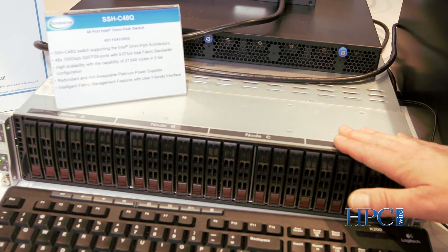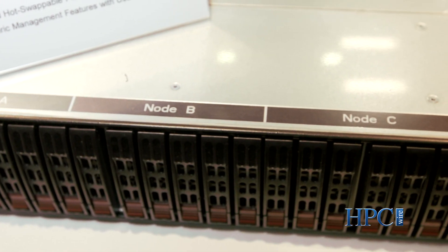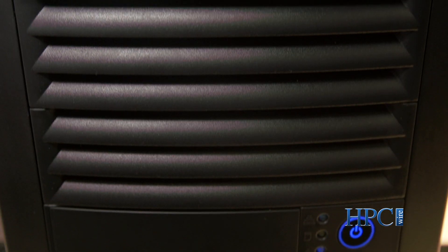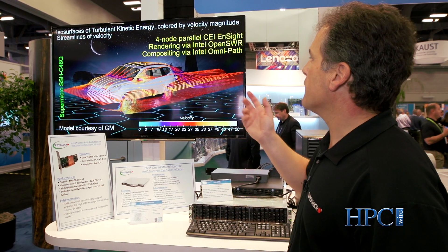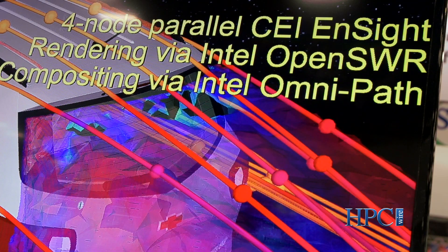In this display we're running a Supermicro multi-node server box, and it's connected with one of the newest technologies, the Intel OmniPath architecture. That's basically up to 100 gigabits per second connectivity, and you can see as we run the Insight software, all of the communications are being done across OmniPath.